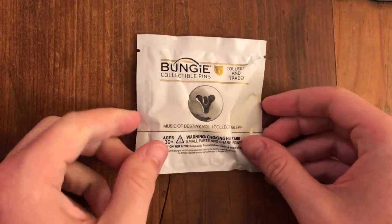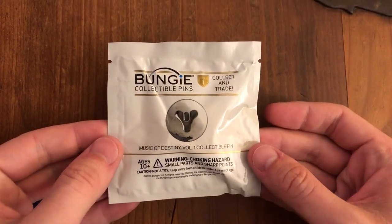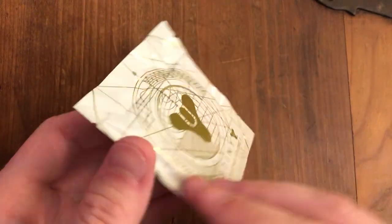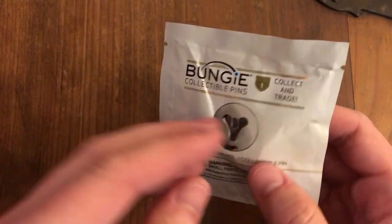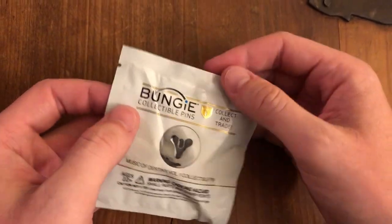Hello! Today we are opening a Bungie Collectible Pins Series 1 Music of Destiny Volume 1 Collectible Pin. This one I'm really excited to see. It's an absolutely beautiful packaging. This one I traded somebody on Reddit for, for one of the Gambit pins from GuardianCon. So let's take a look.